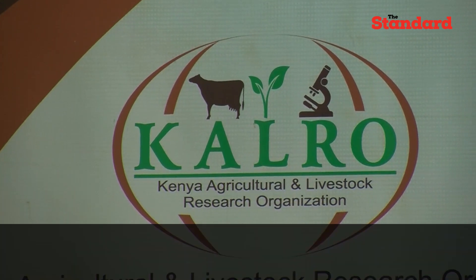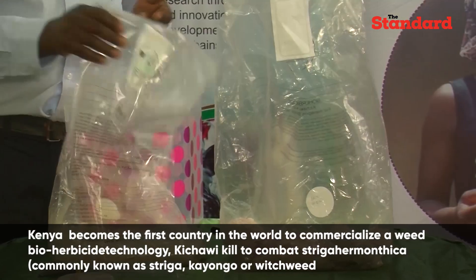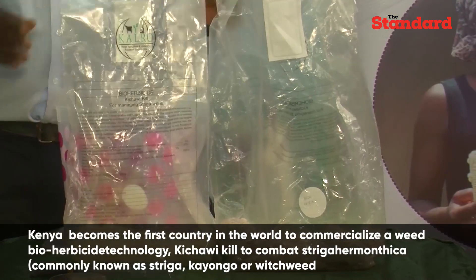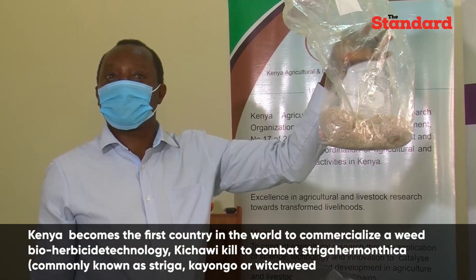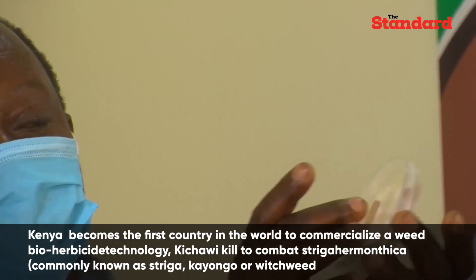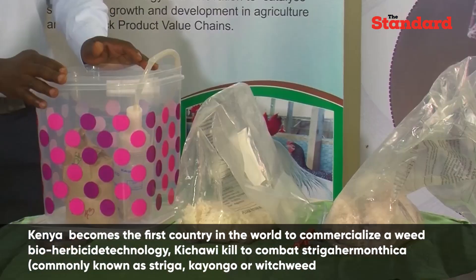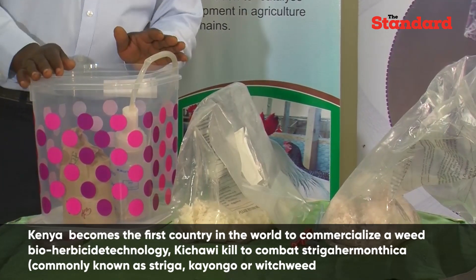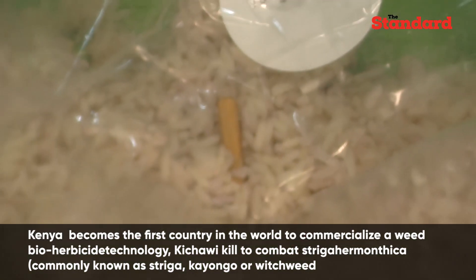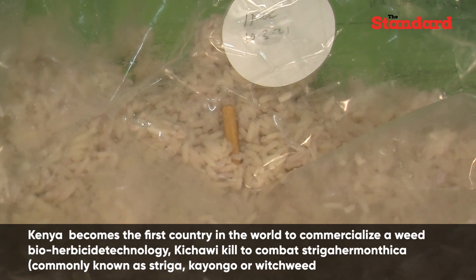There have been other attempts to biologically control weeds. This is the first biological herbicide to control Striga in the world to be commercialized. A social enterprise based in Kakamega, that is Toothpick Company Limited, was incorporated in 2018 to undertake a successful commercialization of Kichawi Kill herbicide with guidance from an NGO partner, WHH.